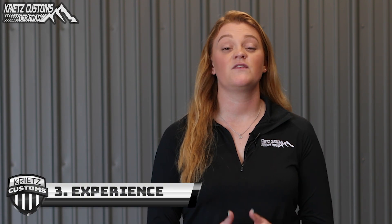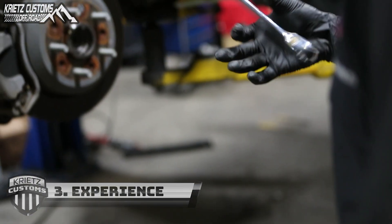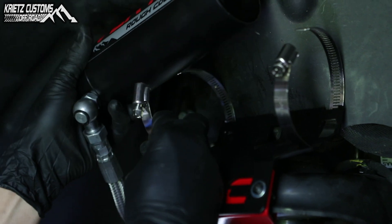The Krites Customs technicians have lifted hundreds of vehicles over the last two years. Their expertise will reassure there's no issues with the builds.